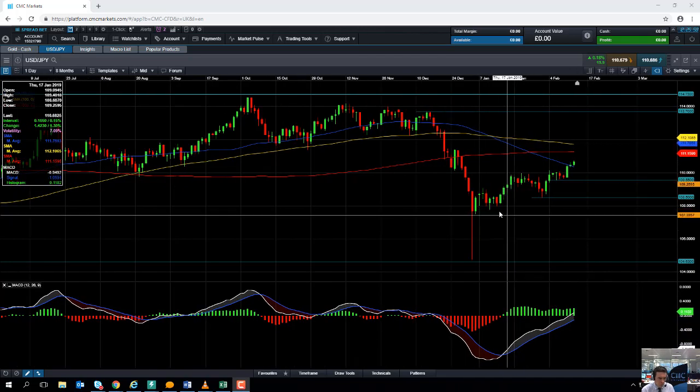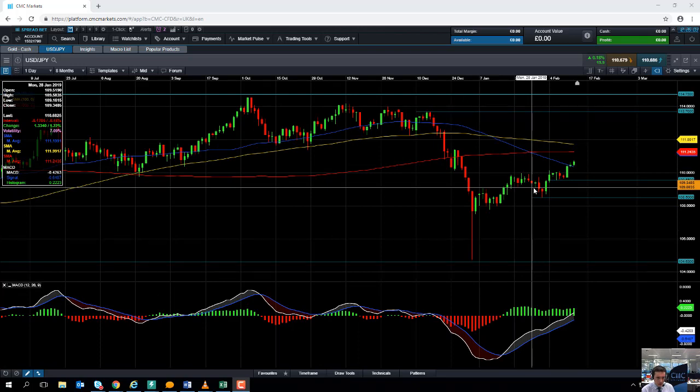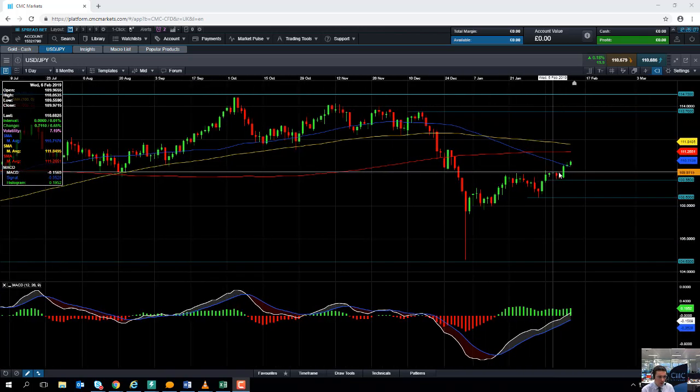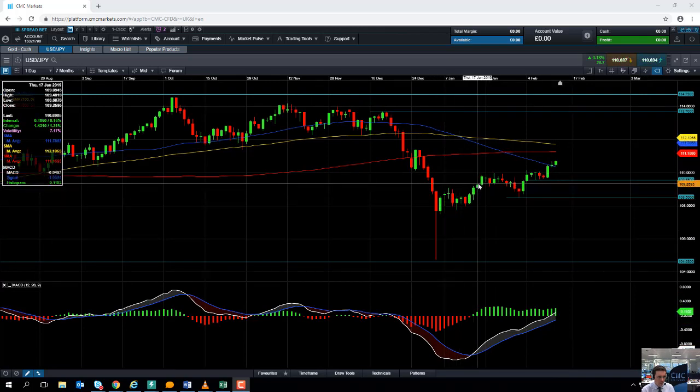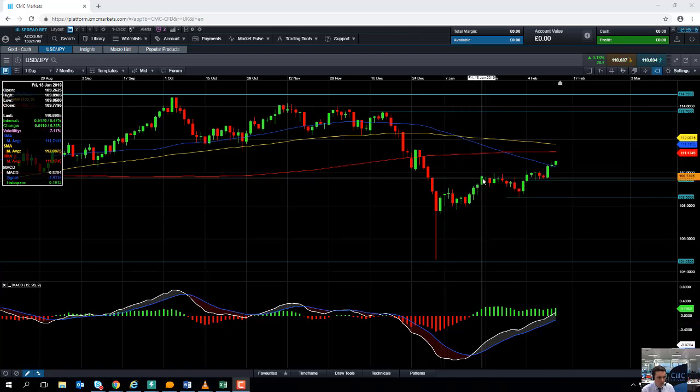But since then we've seen the market push higher and this could be a sign that the market is continuing the wider upward trend that has been in place for over a year. In recent weeks, the last couple of months basically, we've seen the dollar yen make a nice upward trend.